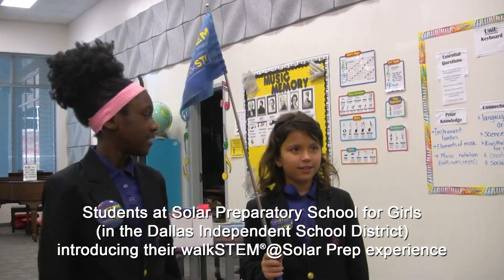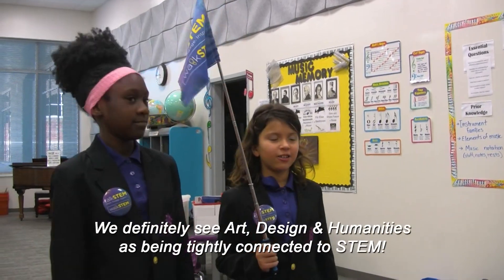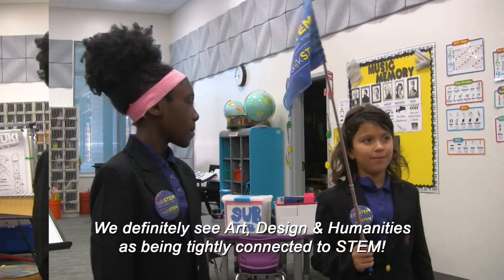Today we'll be giving you a special walk STEM tour. STEAM stands for Science, Technology, Engineering, Art, and Math.